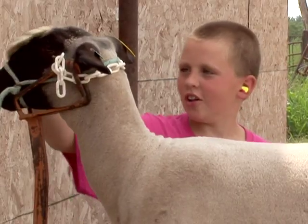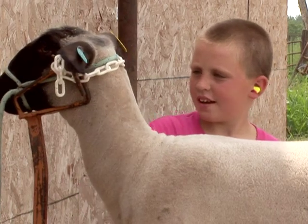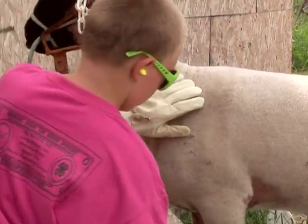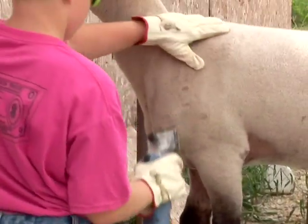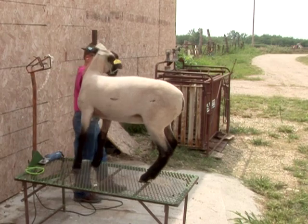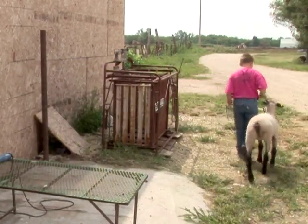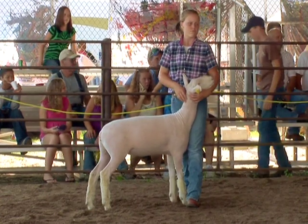When shearing, allow your sheep to calm down after it's been caught and before you begin to shear. Work slowly and carefully so the sheep adjusts to the sound and feel of the shears on its hide, to keep it calm and to avoid cuts to the sheep or yourself. When the shearing is finished, carefully allow the sheep to go free. It might be excited to be let loose and could run over you or kick you.